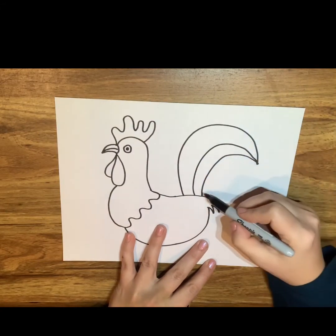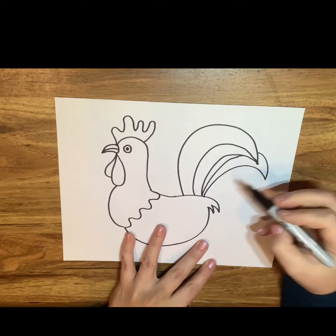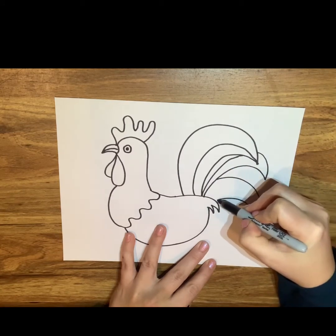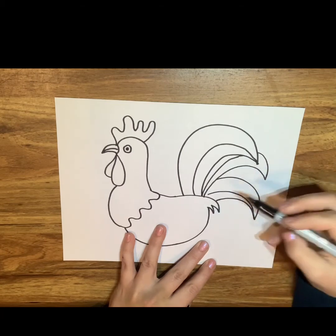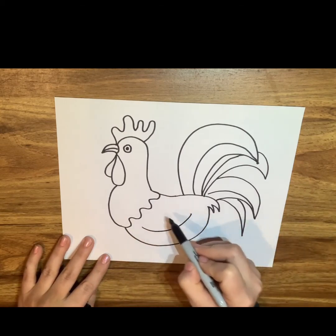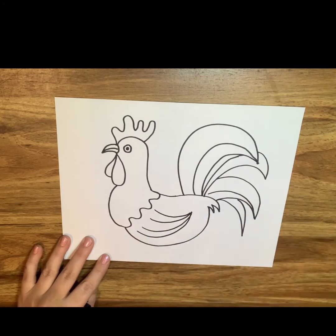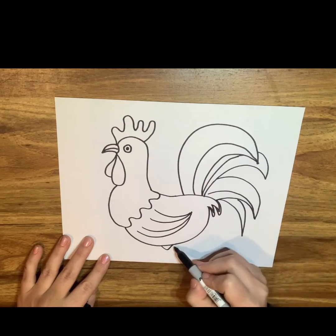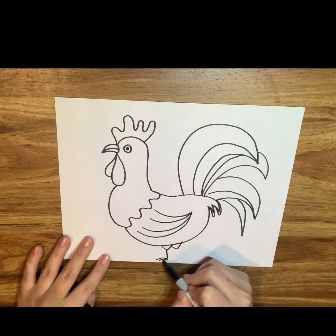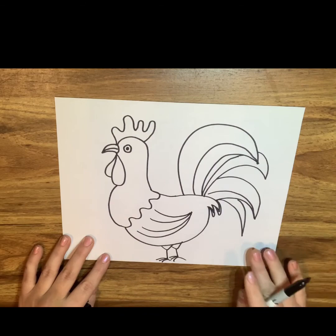I'm gonna add details in the feathers because it's not just one feather — when I looked at pictures of roosters I noticed there are lots of feathers in each plume that goes up, and some that go down, and one more skinny one that'll lay all the way down. Now I'm adding the wing. I made a mistake and went back to fix it. Last but not least, I'm adding each leg — three toes in front, one in the back — and my rooster is done and ready to color!